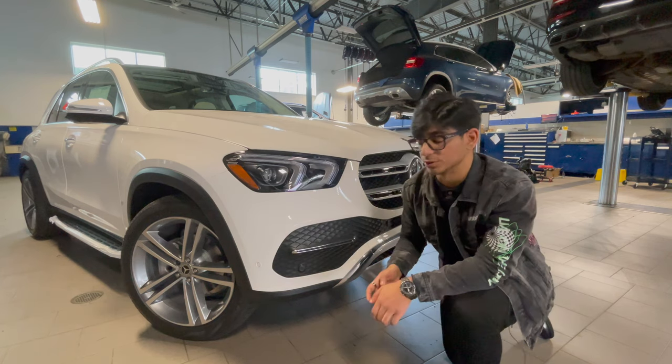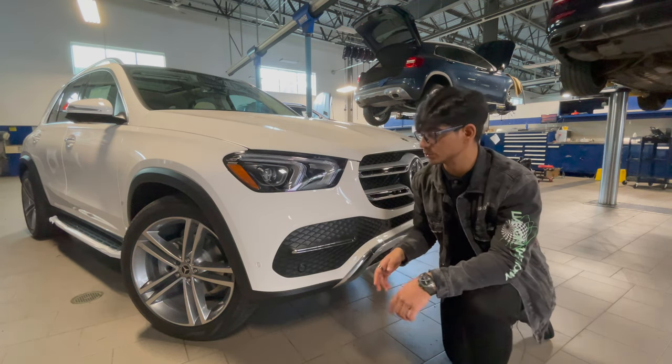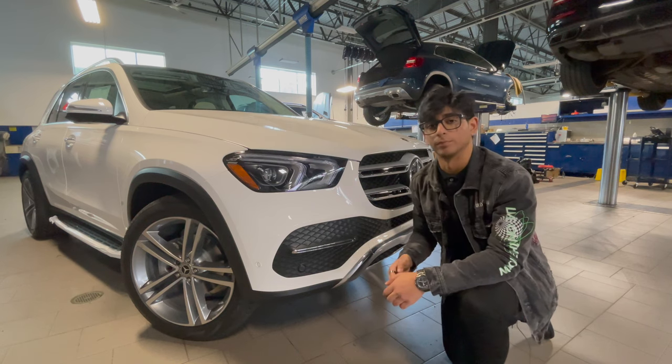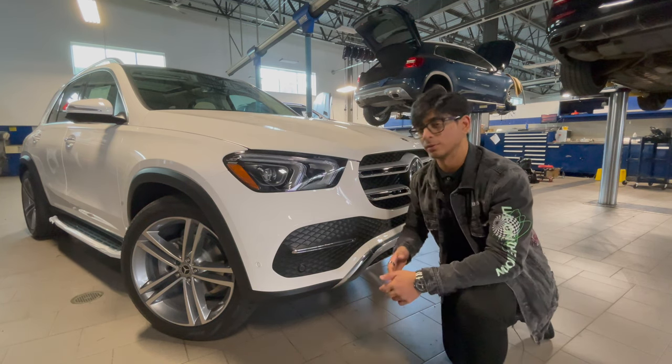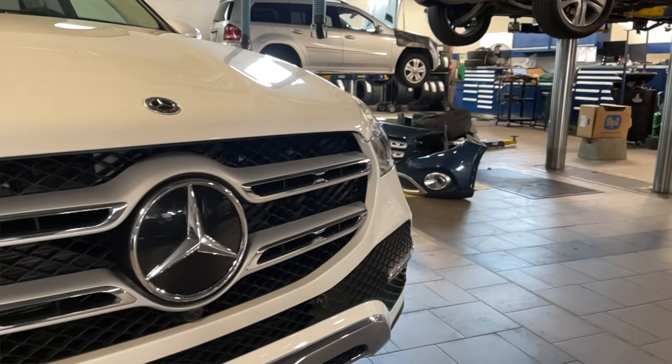The AMG appearance group will also give us better wheels — I believe they come with the multi-spoke AMG wheels. They look very good; they belong on a CLS but they work on other vehicles as well. Now we do have the wings grille, which I think is not too bad.